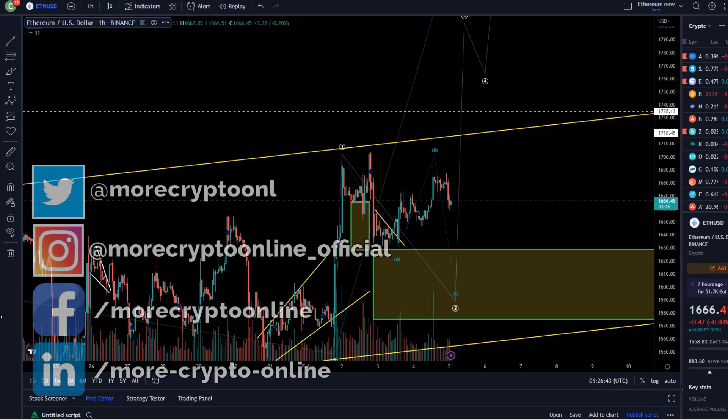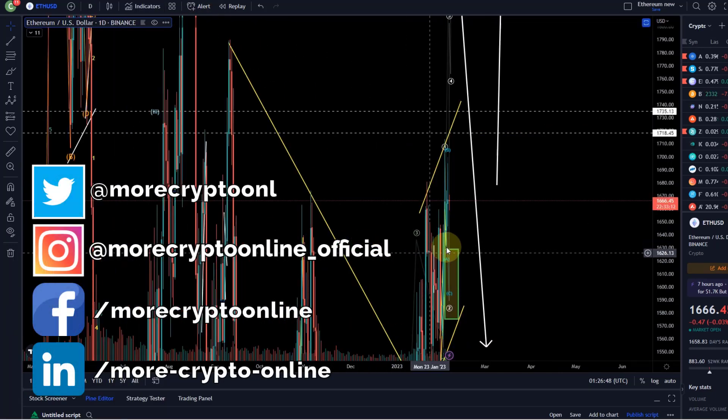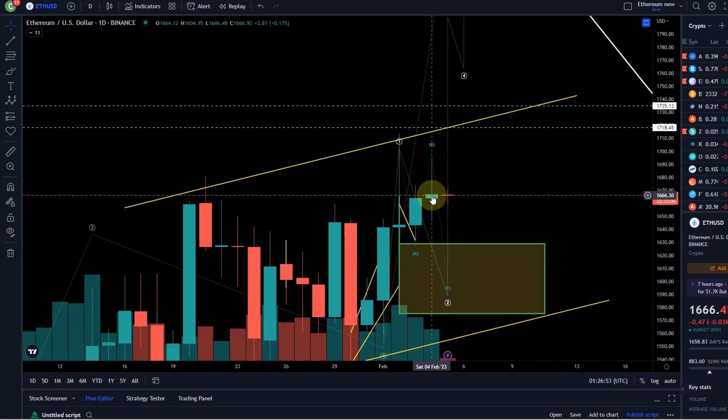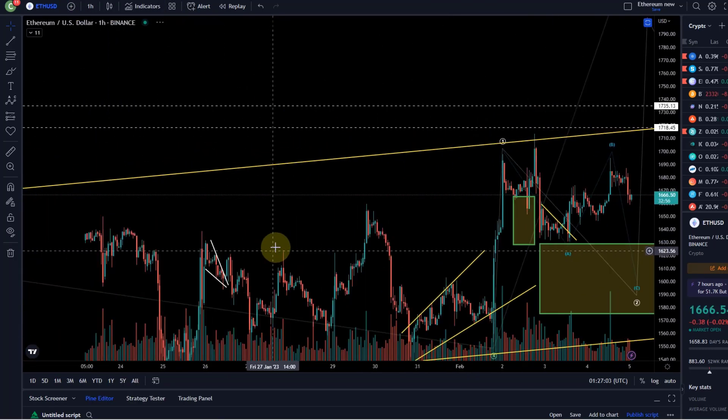Hello and welcome to another update video about Ethereum, here after the daily candle close. Let's take a quick look at what kind of candle we actually got — slightly in the green yesterday, but certainly not a bullish candle. More a candle of indecision; the market continues to move sideways in a corrective fashion.